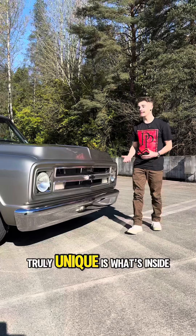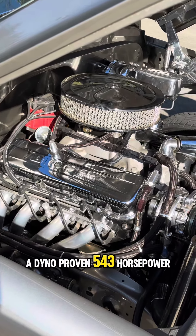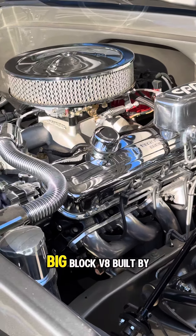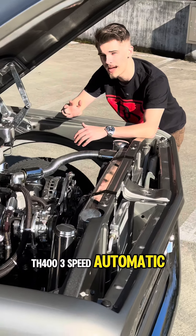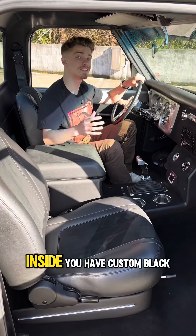But what makes this truck truly unique is what's inside the engine bay. Under the hood, you have a dyno-proven 543 horsepower, 468 cubic inch big block V8 built by Beck Racing Engines, paired to a TH400 three-speed automatic and a disc brake system on all four corners.